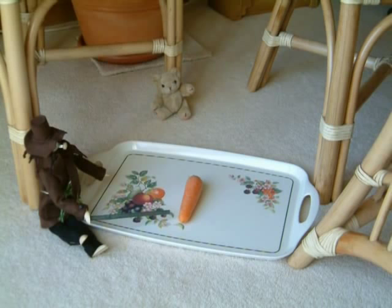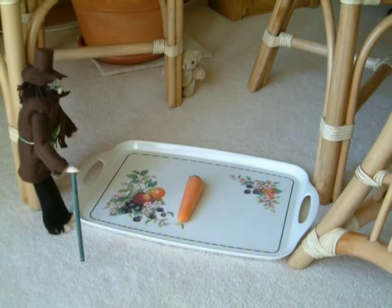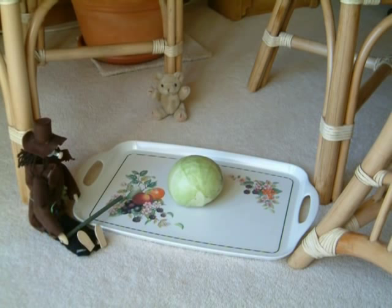This is a carrot that grows in that field. It can be very tasty when boiled lightly, added salt and chopped. This is a cabbage that grows in that field. It is very tasty when boiled, added salt and chopped.